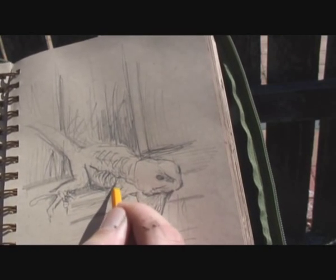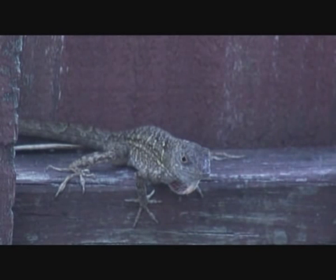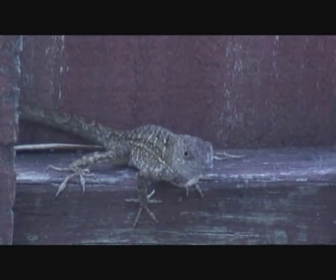It's got this beautiful neck fan. The males will fan out their necks to show this spectacular color, and yet it's not really the neck fan that impresses me so much.